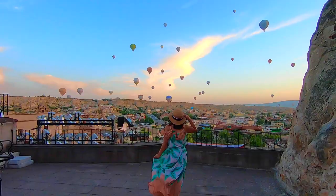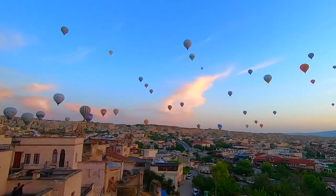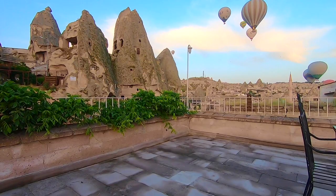Good morning! I'm on the rooftop of the hotel right now and as you can see there are hundreds of balloons flying over the valley. The view is really nice and the weather is good, not too cold. The hotel actually has three rooftops. This is the first one — a bit smaller, but I can clearly see the view of the city and the flying hot air balloons.